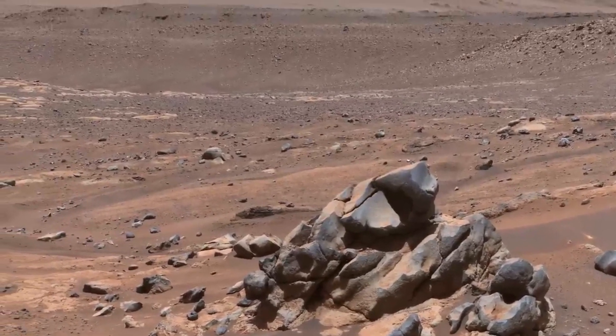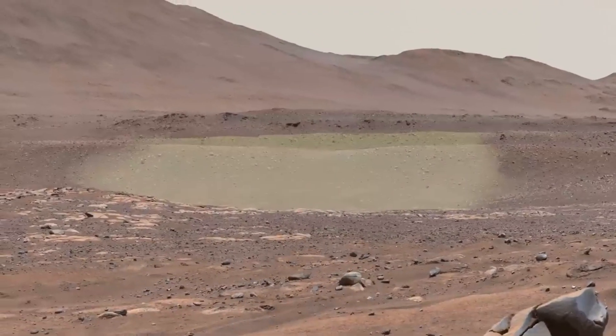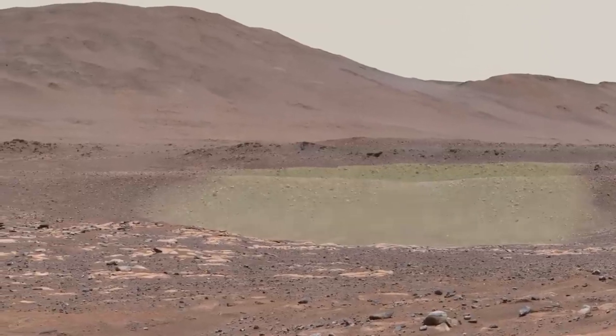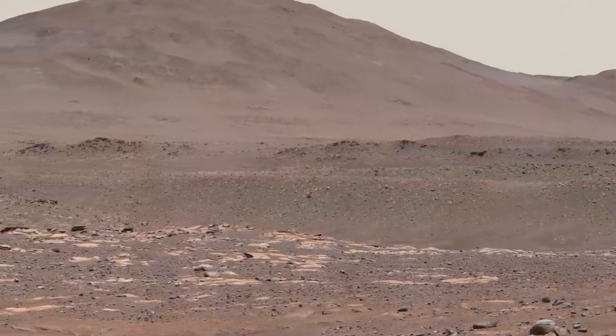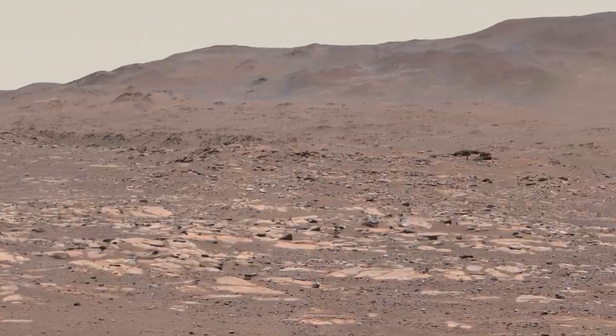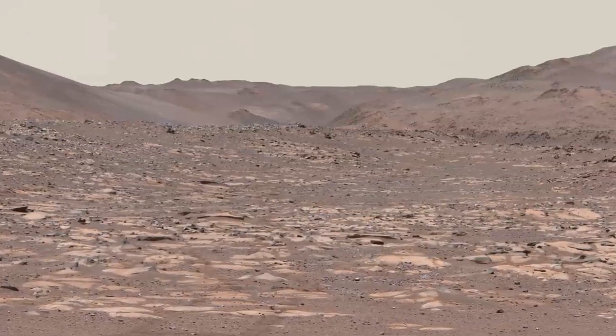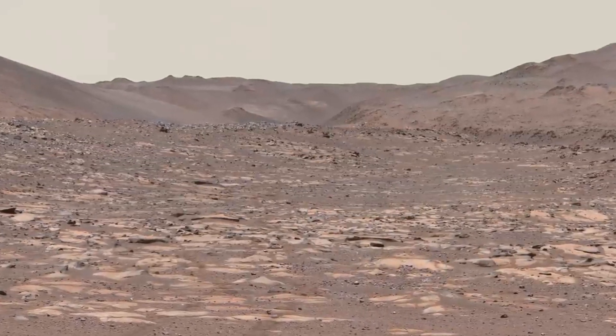From here, Perseverance will continue west. In the distance, you can trace the tops of the natural levees that formed at the near and far banks of the river. The rover will pass this area on its way upstream, continuing toward the spot where the river carved through the crater wall. You can see the canyon on the horizon here.